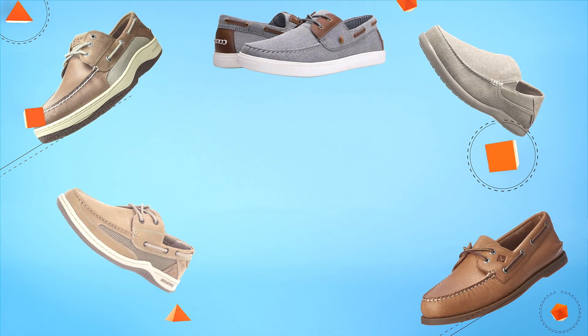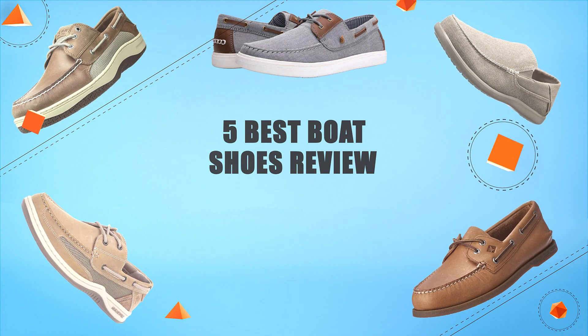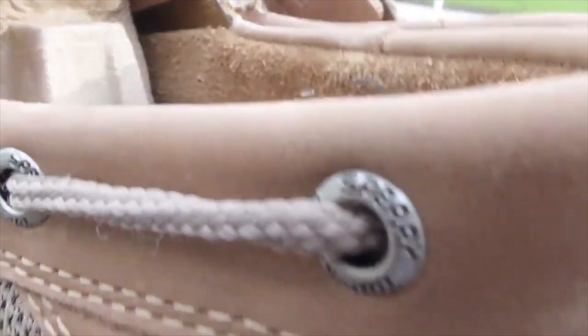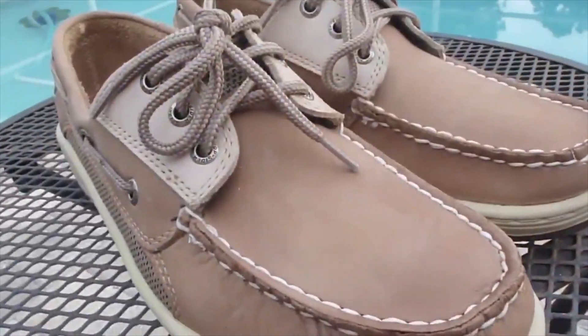Hello guys! In today's video, we are going to present you the top 5 best sport shoes available on the market. We made this list based on our personal preference, taking into account their prices, quality, durability, and reputation of the manufacturer. Check out the description to find out their prices and more information. So without further ado, let's get started.